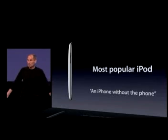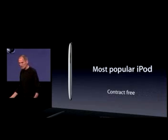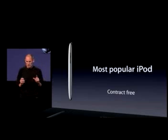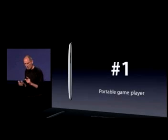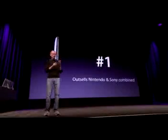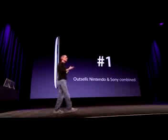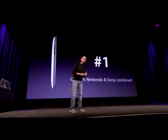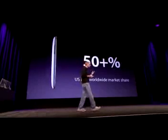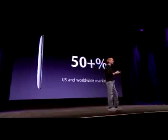A lot of people call it an iPhone without the phone. It's also an iPhone without a contract. But even more remarkable, it's become the number one portable game player in the world. The iPod Touch outsells Nintendo and Sony portable game players combined.